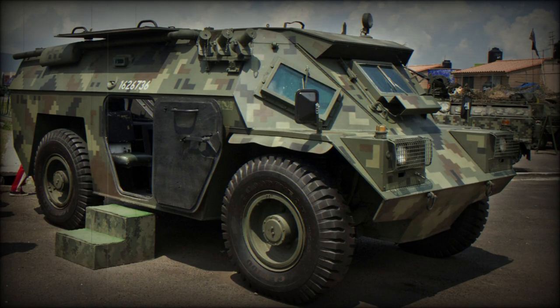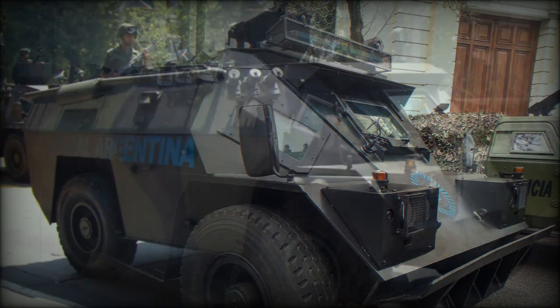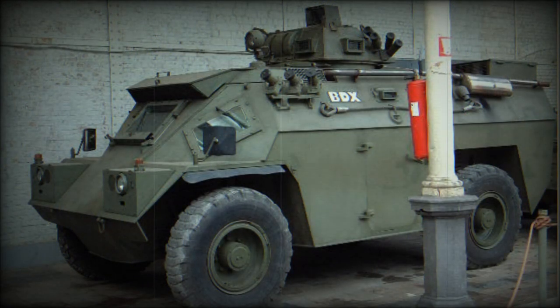The BDX Armored Personnel Carrier is the result of an agreement between Beherman de Moen of Belgium and an Irish holding company to manufacture the Timoni 4x4 wheeled APC in Belgium. The result, the BDX, first produced in 1977, is based on an Irish design which has been produced in Ireland in limited numbers for the Irish Army. The Belgian BDX has been produced for both the Belgian Air Force (63) and the State Gendarmerie (80), while a further five have been supplied to Argentina.